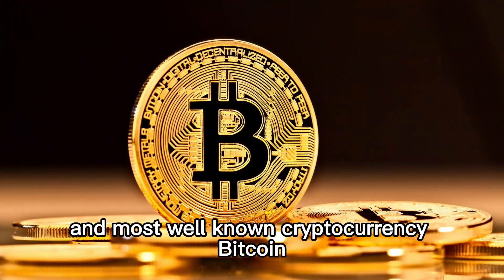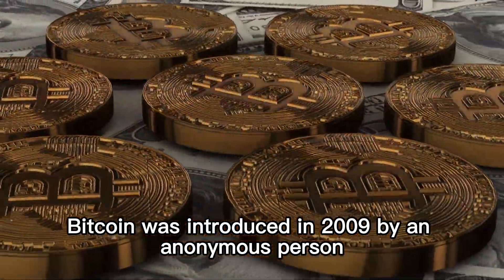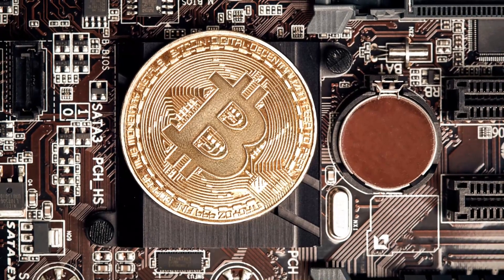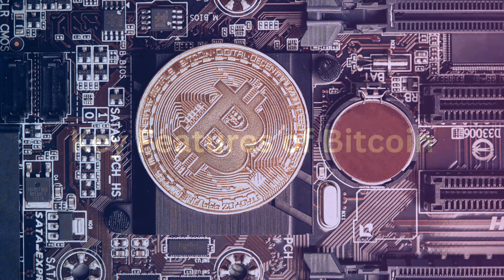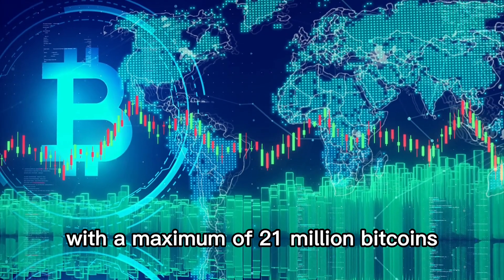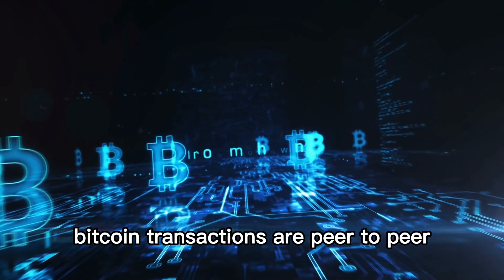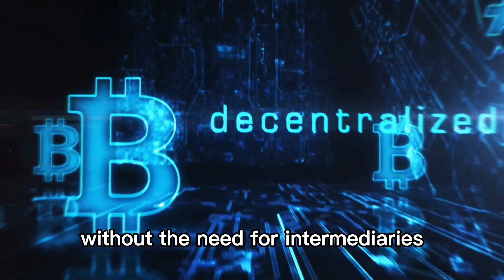Let's delve into the first and most well-known cryptocurrency, Bitcoin. Origins of Bitcoin: Bitcoin was introduced in 2009 by an anonymous person or group of people using the pseudonym Satoshi Nakamoto. It was the first cryptocurrency and laid the foundation for the entire industry. Bitcoin operates on its own blockchain, has a limited supply with a maximum of 21 million bitcoins that can ever be mined, and transactions are peer-to-peer, occurring directly between users without the need for intermediaries.